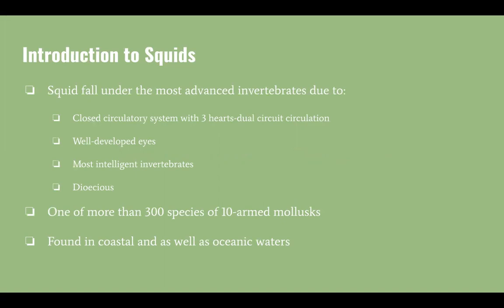They also have well-developed eyes, and are the most intelligent invertebrates. They are dioecious, and are one of more than 300 species of 10-armed mollusks. They are found in coastal and oceanic waters.